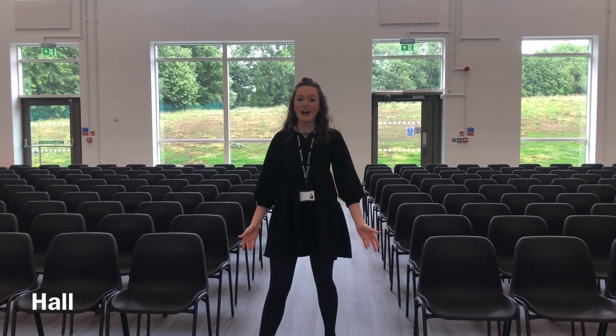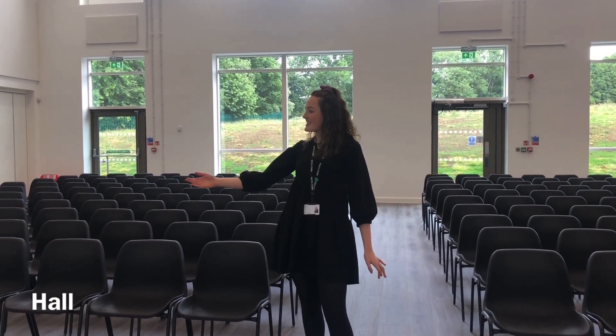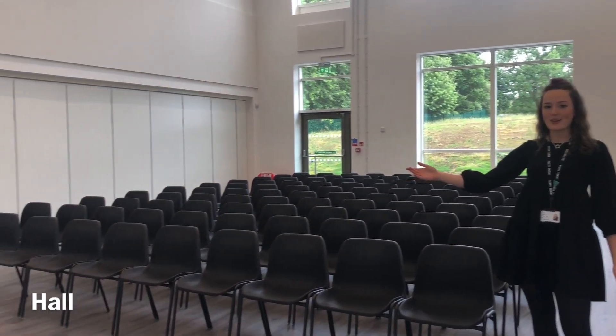Welcome to the main hall. This is where you'll have all of your assemblies and as you can see we've got a lovely big grand piano.